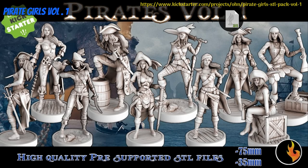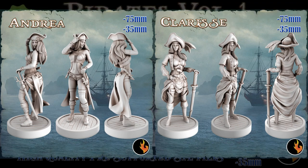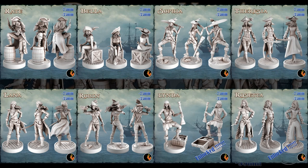Pirate Girls Volume 1 — printable minis by Ravi of the United States, their first Kickstarter campaign. This is a set of 10 pirates. You can get 1 Pirate Girl, the whole set, and you can also get a commercial license. This campaign ends on August 1st, with rewards expected the same month.